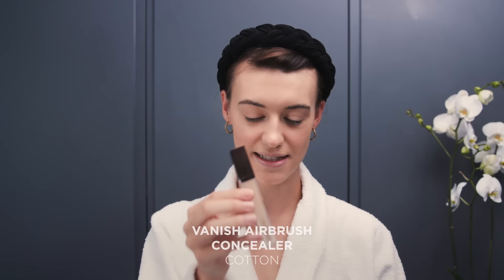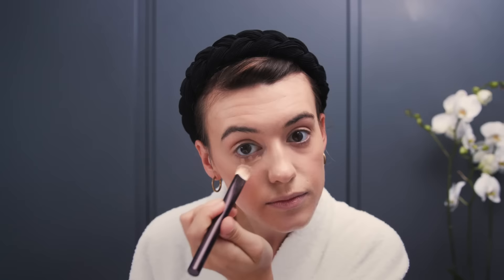Once you've done your foundation, I then move on to concealer. I use the Hourglass concealer in the color Cotton. I tend to just put it under my eyes and then on any little pluk — which is the Scottish word for spots — I just dab the tiniest bit on and blend it in as best as possible.